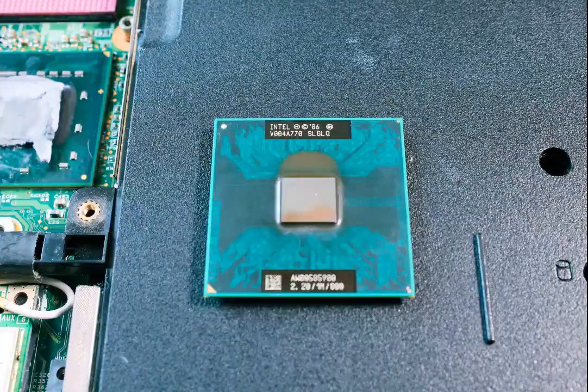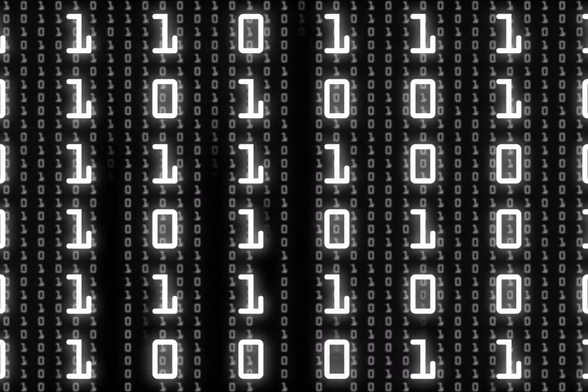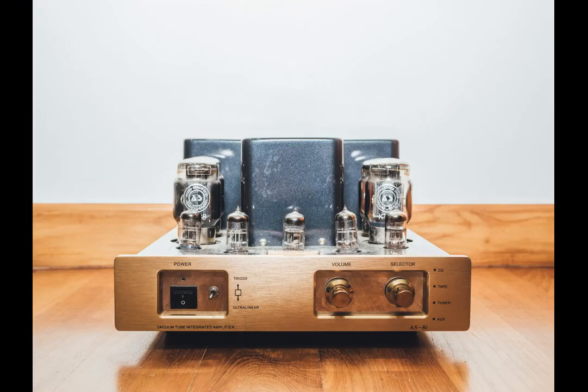If you start to repair laptops, you will notice that the processor can survive almost everything. Basically, it operates with Boolean logic — zeros and ones. Those zeros and ones are called bits; 8 bits make a byte. So the information on the laptop is basically zeros and ones. There is one exception about which I will talk later. The first logic was implemented on a vacuum tube, and today processors are light years away from their predecessor.